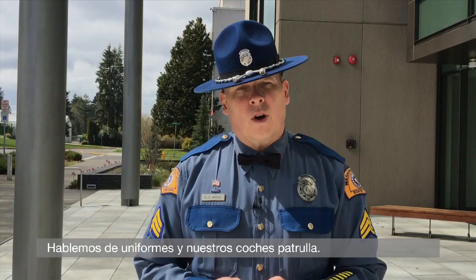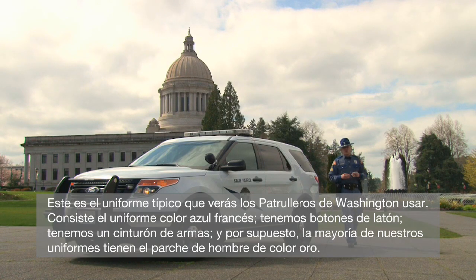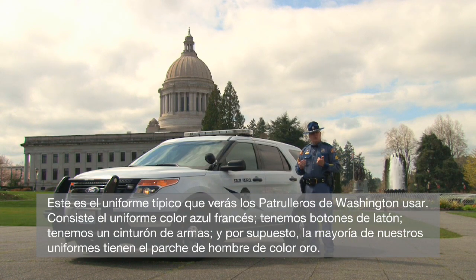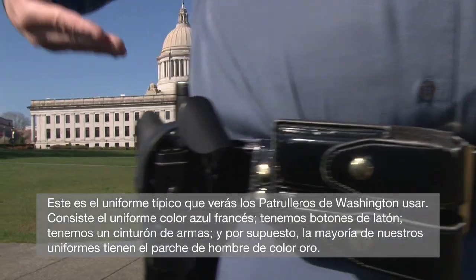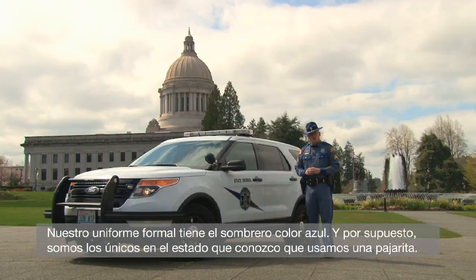Let's talk about uniforms and our patrol cars. This is the typical uniform that you'll see the troopers wearing in the Washington State Patrol. It consists of the French blue uniform, we have brass buttons, we have a gun belt, and of course most of our uniforms have the gold shoulder patch. Our formal uniform has the Smokey Bear hat, and of course we're the only ones in the state that I know of that are rocking a bow tie.